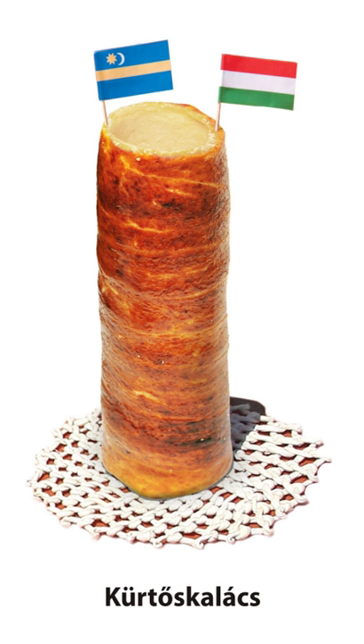Because of international migrations and tourism, Kürtőskalács is also no longer regarded as a solely Székely or Hungarian symbol, but rather as representative of European gastronomy.